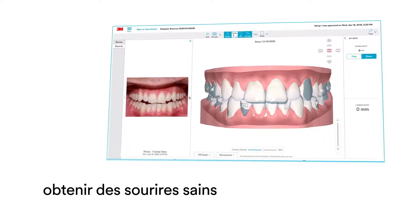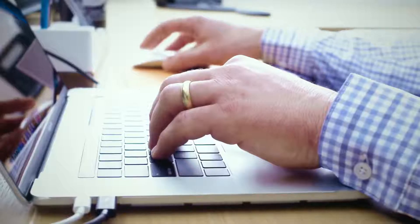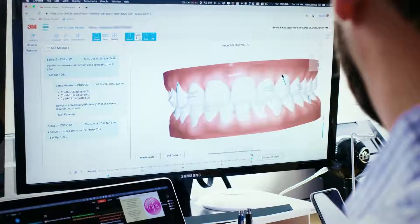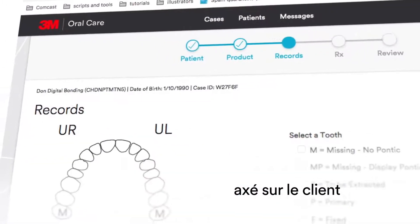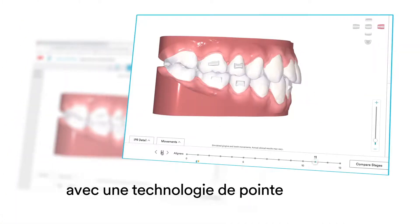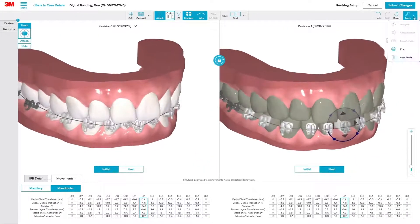The flexible treatment planning experience is designed to reach positive professional and clinical results. When you use the Oral Care Portal you can expect customer first service, leading-edge technology, and a commitment to continually evolving the overall user experience.